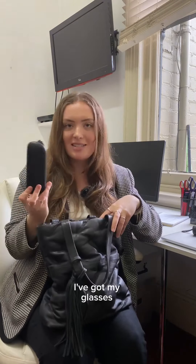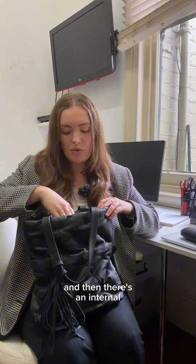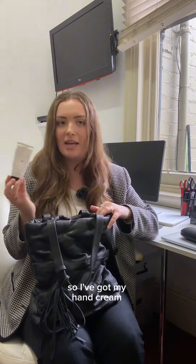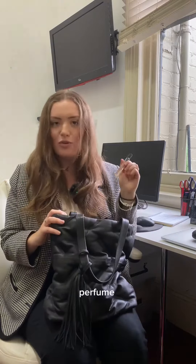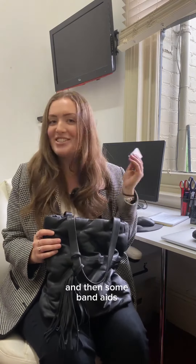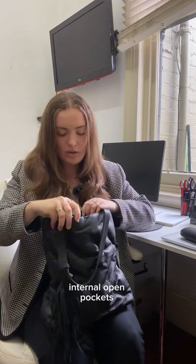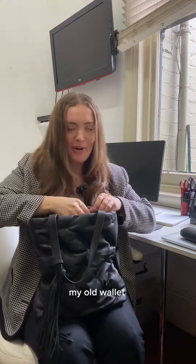I've got my glasses, and then there's an internal zip pocket at the back where I just keep a bunch of random things — so I've got my hand cream, gum, perfume, some band-aids just in case, my lip balms. There are also two internal open pockets as well where I just keep my keys and my wallet.